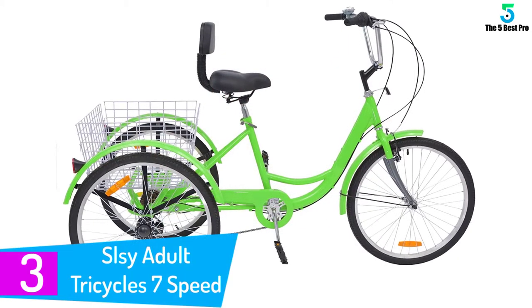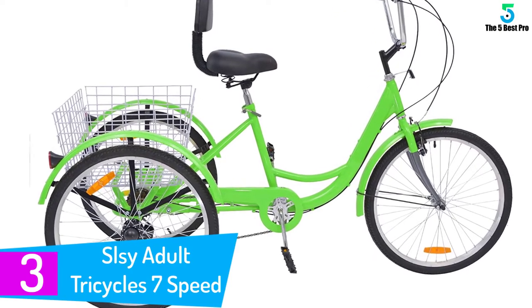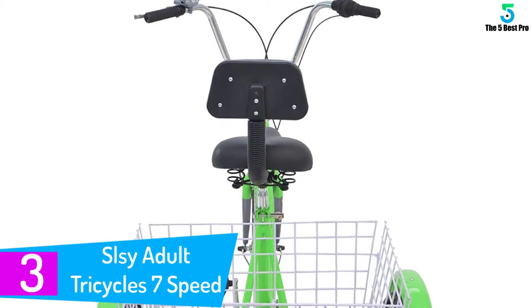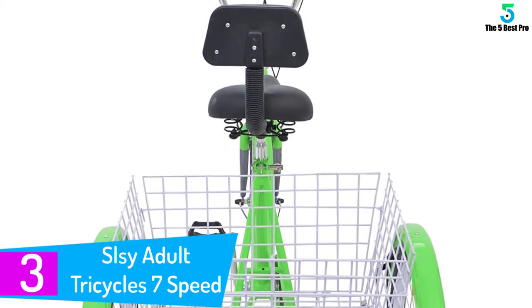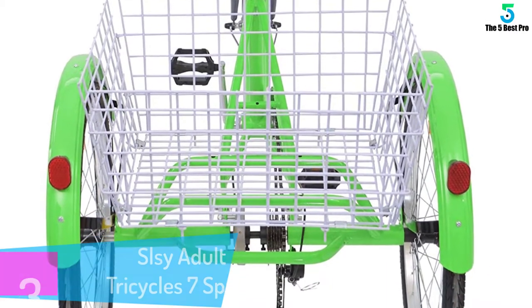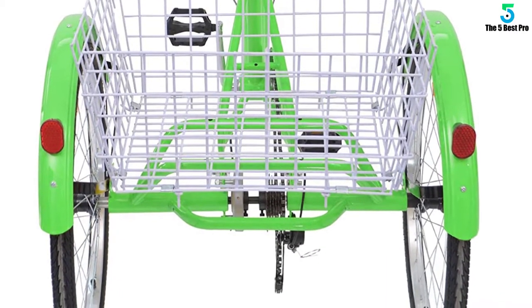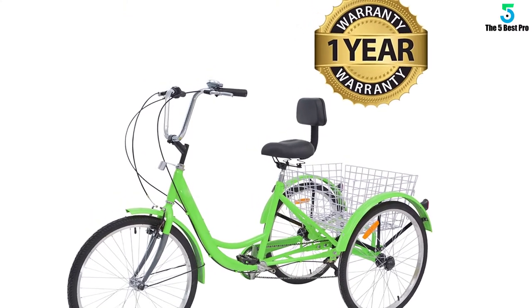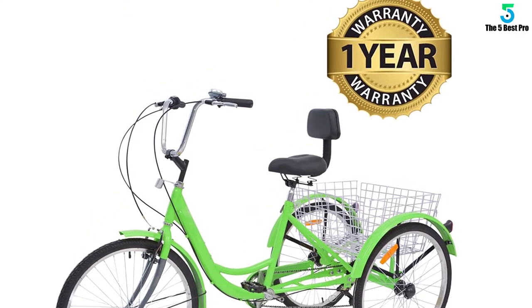At number 3: the SLZ Adult Tricycle 7-Speed Adult Trike. Sturdy steel construction supports a capacity of up to 350 pounds. The three-wheeler design means you'll always have a consistent ride and a frame that'll stay sturdy and steady. The SLZ tricycle has a large rear basket — load up the convenient basket with groceries, supplies, or whatever suits your daily shopping while staying in shape.